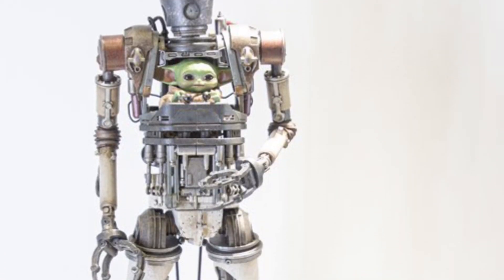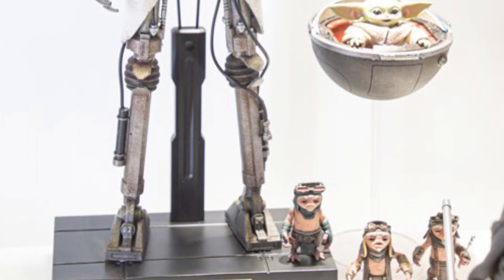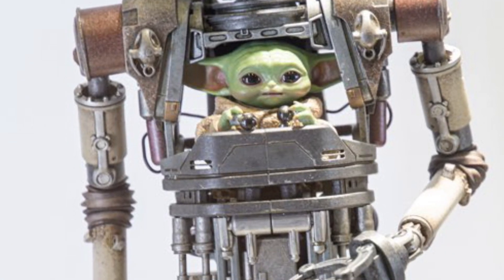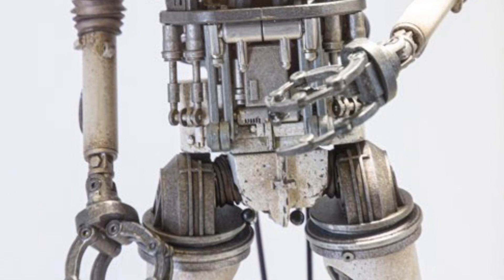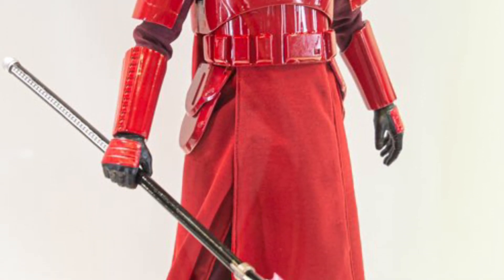Alright, so finishing off and rounding off our Hot Toys Excursion Hero is the Star Wars exhibit now. We have IG-11 with Grogu, we have Anakin, we have Mace Windu, we got Darth Vader — we got a whole bunch of cool stuff going on here.